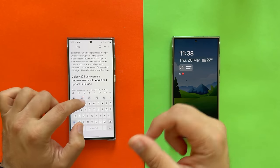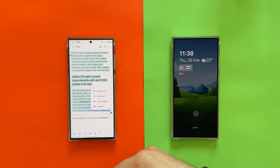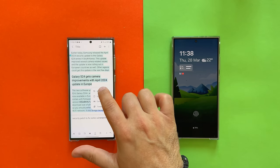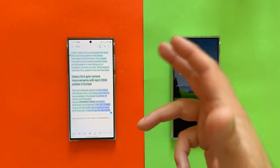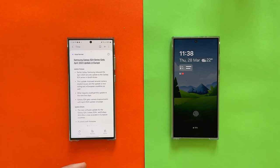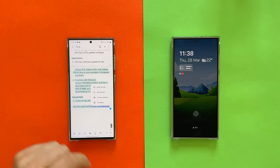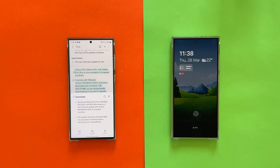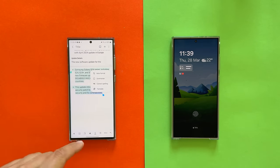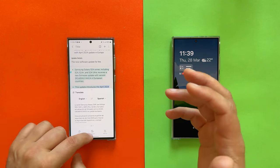Opening Samsung Notes — I have some disorganized text. There's this magic AI button; every time you see it, AI is here to help. Options are: Auto Format, Summarize, Correct Spelling. First, Auto Format — you can create meeting notes, headers, and bullets. Boom — this is like magic: Update Release, Update Details. Then you can summarize it down to two bullet points, and even translate it — for example, to Spanish.